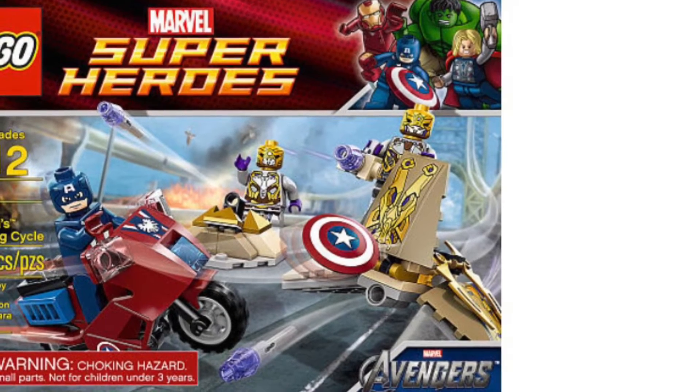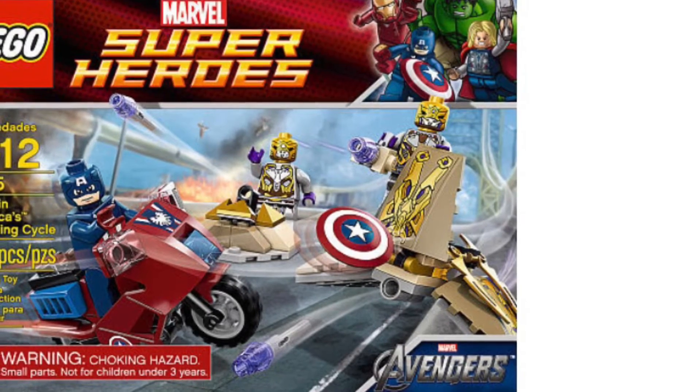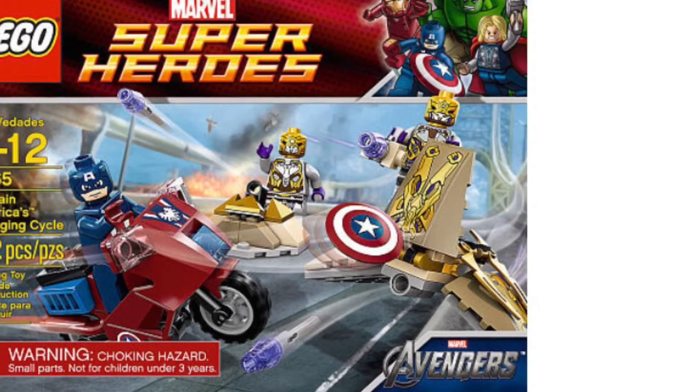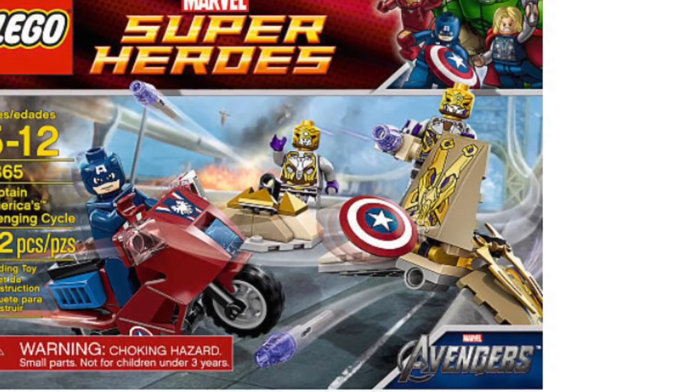So the first set is Captain America's Avenging Cycle. This set is pretty accurate — the only thing that doesn't appear in the movie is the motorbike itself. I actually don't think that turret you see does actually appear in the movie, but all the minifigures are really accurate.